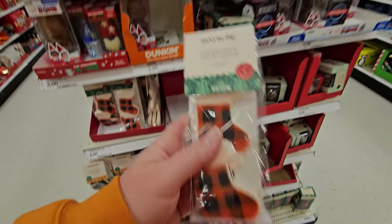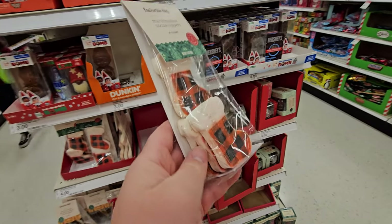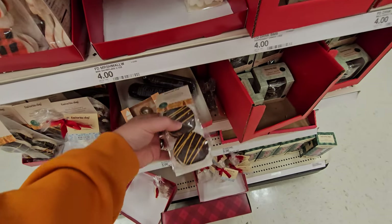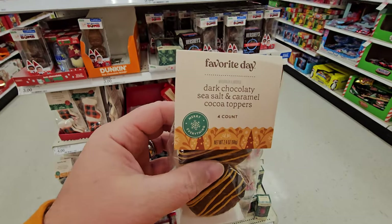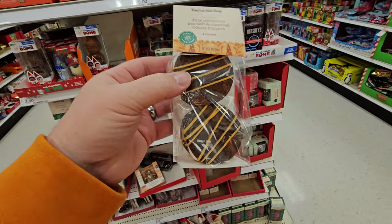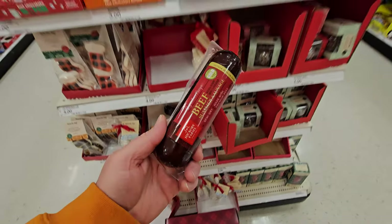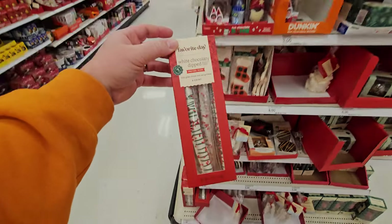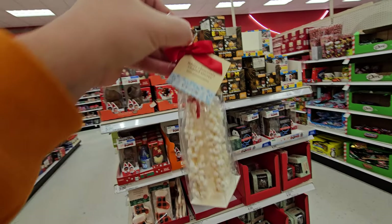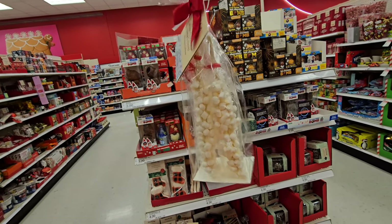Marshmallow cocoa toppers — apparently you make your hot chocolate and then you stick a marshmallow stocking in the top. Snowflake marshmallows — these are kind of cool. Dark chocolatey sea salt caramel cocoa toppers — apparently you also put this on top floating in your hot chocolate. White chocolate dipped pretzel rods. White chocolate coated stirrer — so this is like a hot chocolate stirrer, but it's covered with white chocolate and marshmallows.